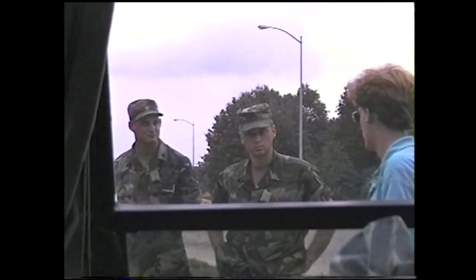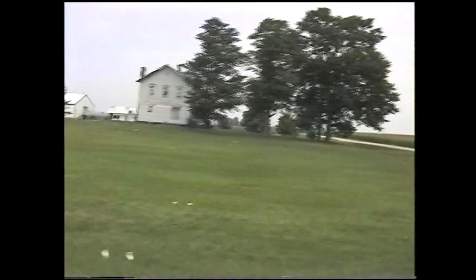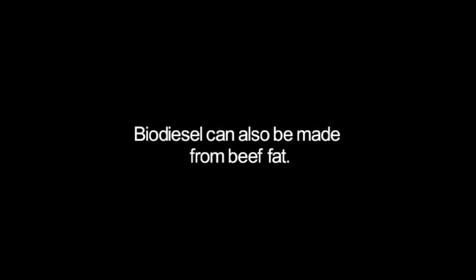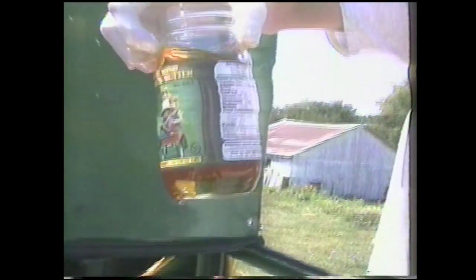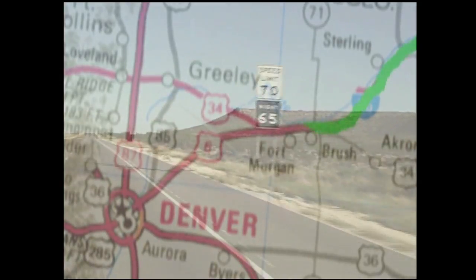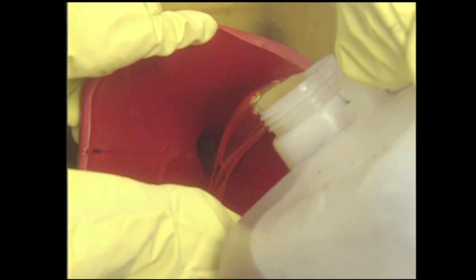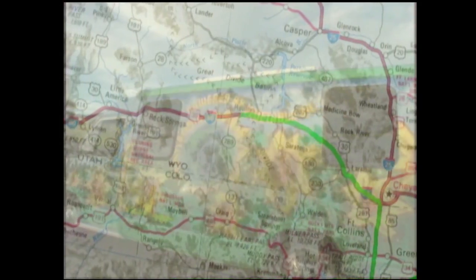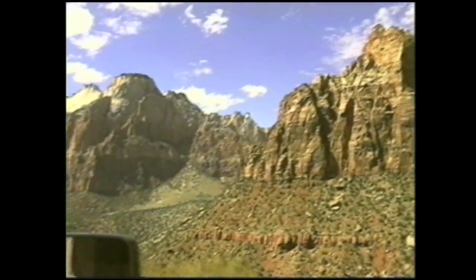I got a biodiesel van. You don't have to be smart to know one thing's for sure — it's about that oil that our government keeps waging these sickly wars. And I filled up my tank so many times I start to feel cruel about how much I spend, how I depend on that polluted fossil fuel. And I got a biodiesel van.